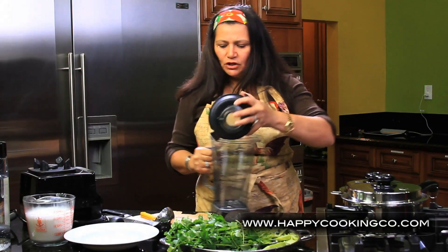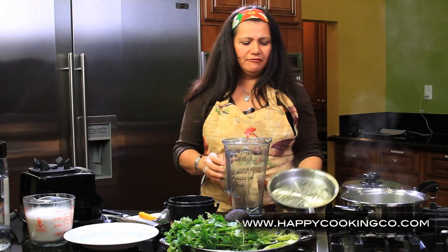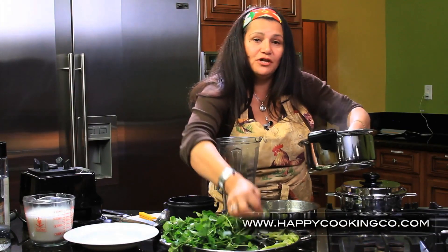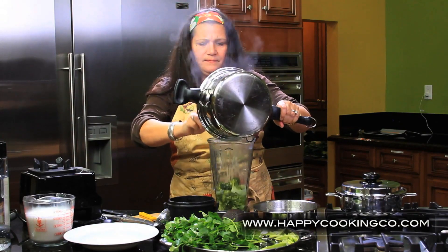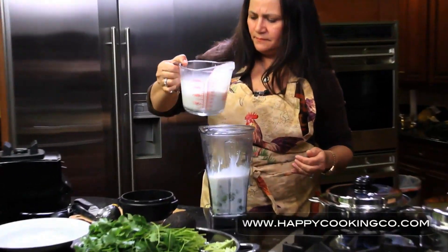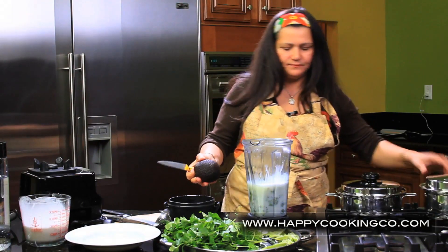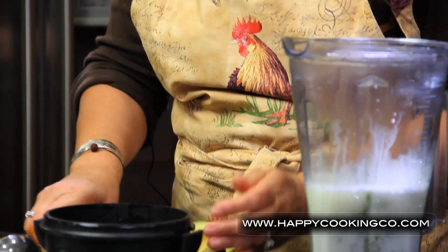Once the vegetables click, turn it down to low and cook for another five minutes. Now take the cooked broccoli and put it into the blender. We're going to add some almond milk and half of an avocado — the avocado will help make the soup very creamy.